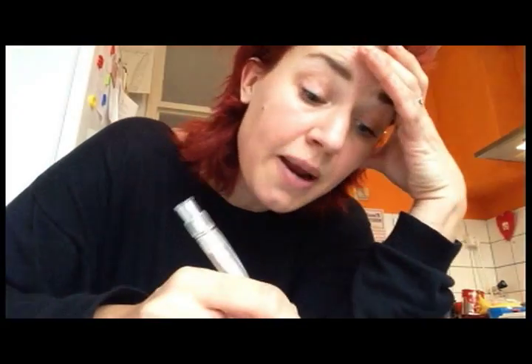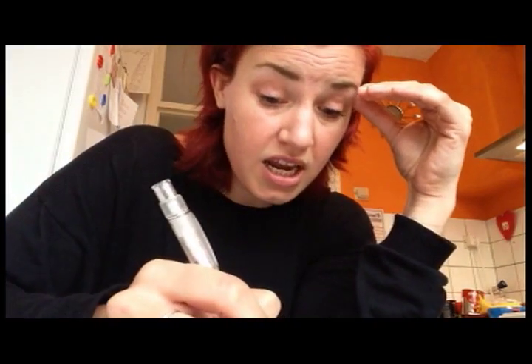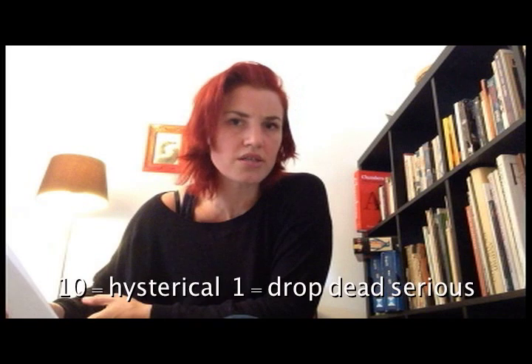Birthday — what rhymes with birthday? First day, lur-stay, mer-stay, per-stay, first day, thir-stay, thir-stay! It's your birthday and I'm so thir-stay! Awesome. You can indicate to me how funny you want it to be, but you know, I can be serious too.